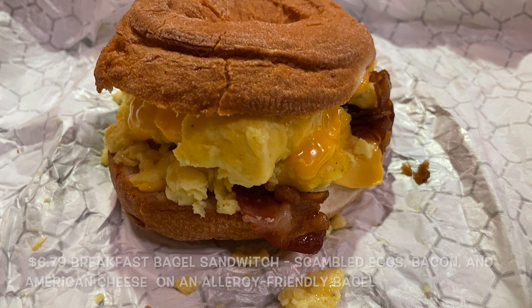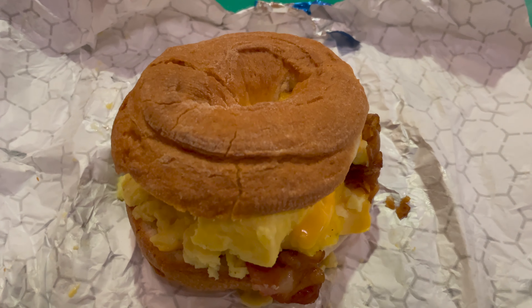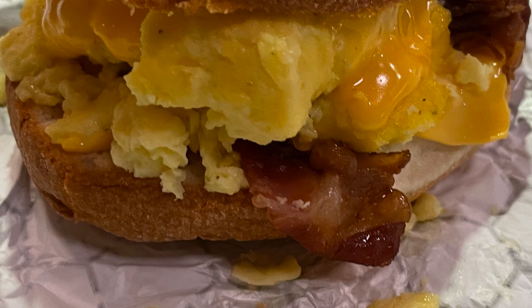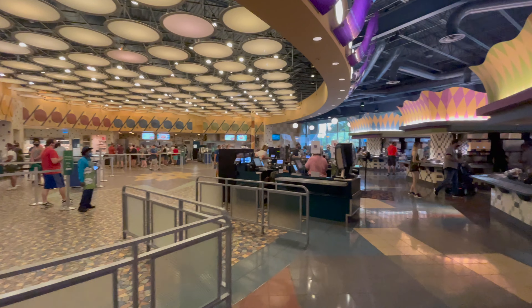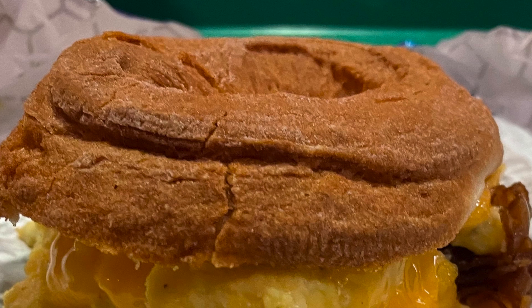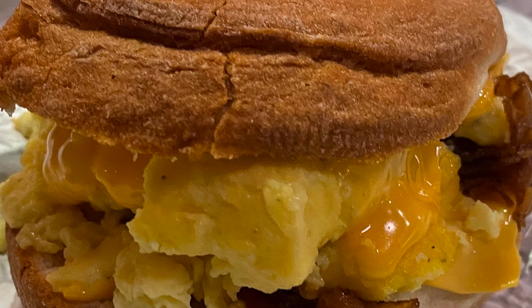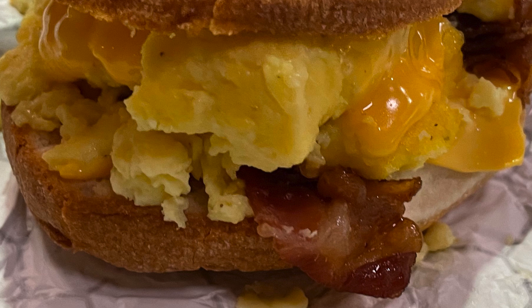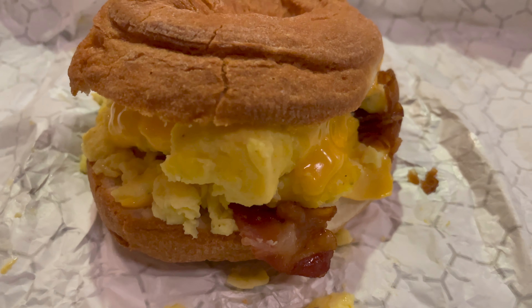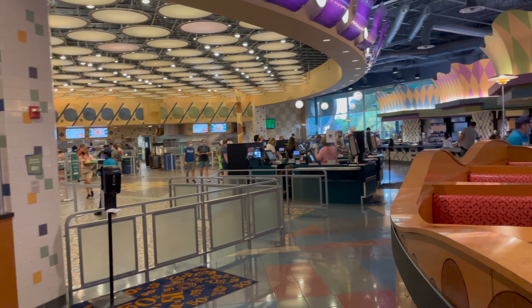Now, the bagel is dense as hell. You ever had a gluten-free bagel? You know what I'm talking about. They aren't the best, but this is what we got. I'm just glad that they had something for us to eat. The bacon was the typical low-quality bacon you get at quick service restaurants, and the eggs were the typical quick service eggs. But combined, it was okay — it was filling. So what more could we ask for?